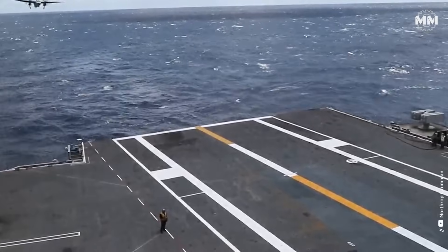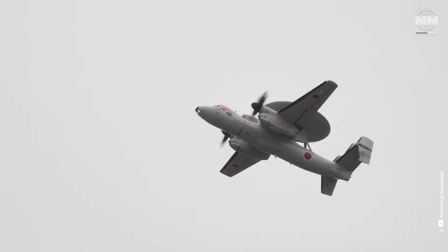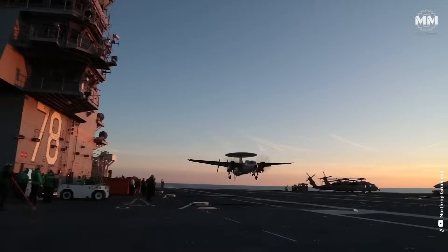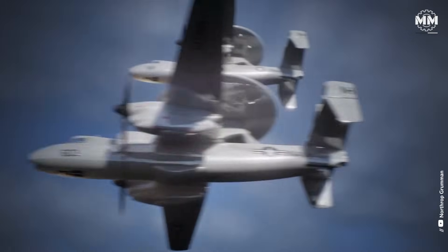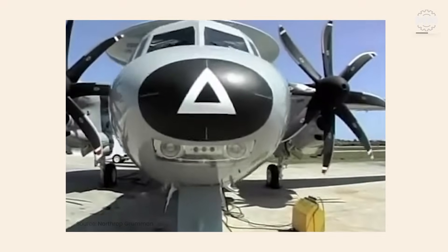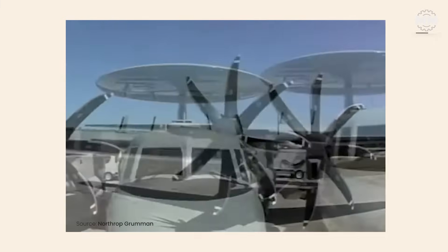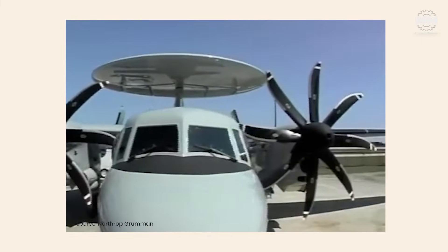But with the Wedgetail program cancelled, military planners faced an uncomfortable reality: modernization isn't always about chasing bigger, flashier platforms. Instead, the Hawkeye — a seemingly modest twin turboprop with a lineage stretching back to the Kennedy administration — stood ready, proven, and adaptable. But as the Air Force and Navy began relying more heavily on this aircraft, the question loomed: could a smaller, carrier-based plane actually deliver the high-tech detection and battle management needed in today's high-threat airspace? Or was this simply the best of limited options in an era where survival now means distribution, not dominance?